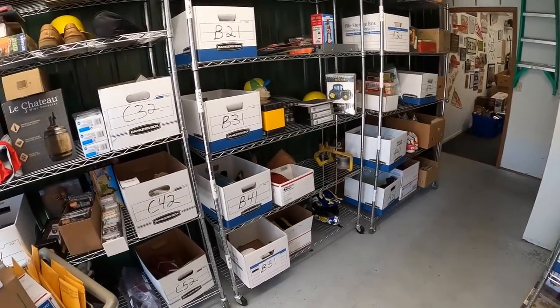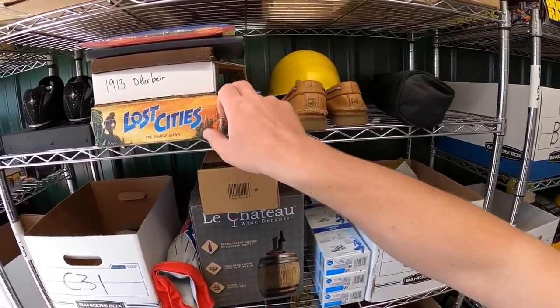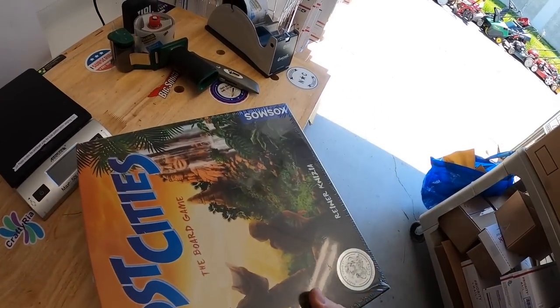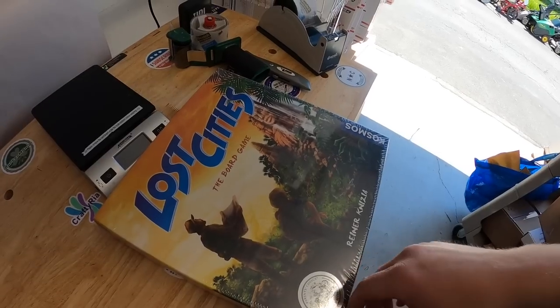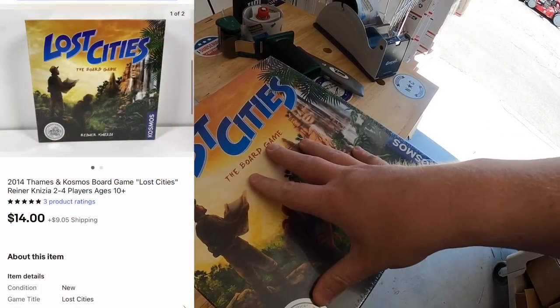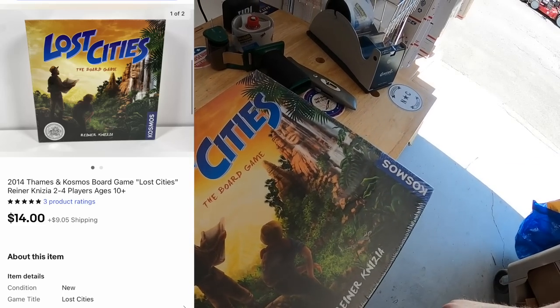Last thing shipping out today is the Lost Cities board game from C2 — new in the plastic. I got this at a garage sale about a month ago for $3 with some toys and Harry Potter stuff, and it sold for $14 plus shipping going to viewer John. Before I end the video I want to say happy birthday to Christine — her son reached out saying she watches my videos and today is her birthday. Thanks so much for watching, Christine, and I hope you have a great birthday! That's it for this video guys, thanks for watching, see you next time.